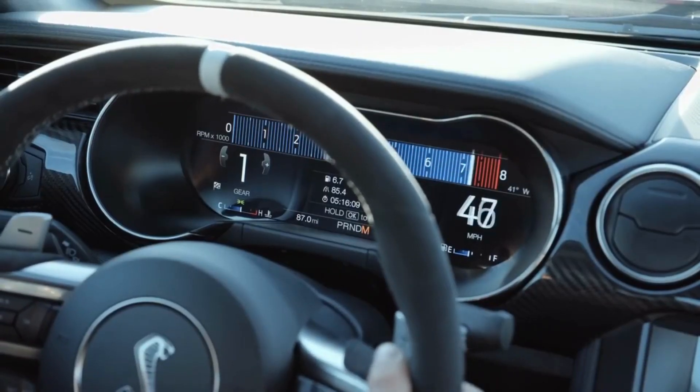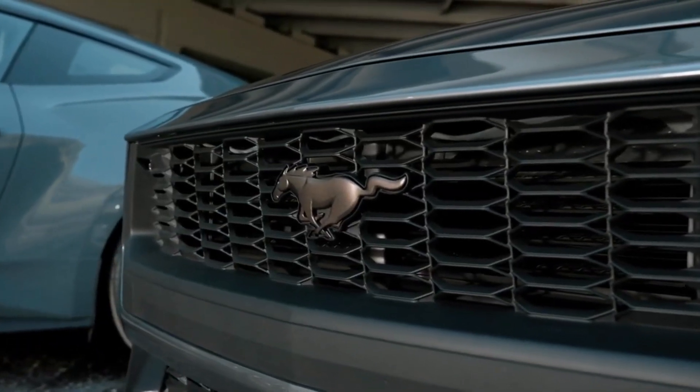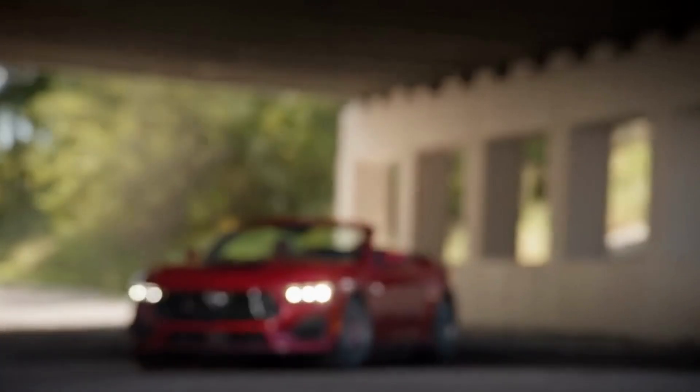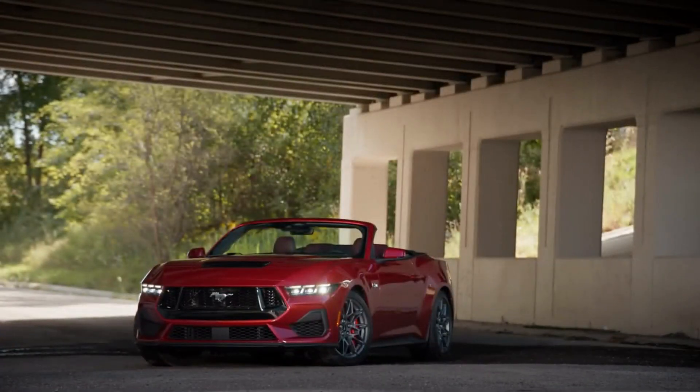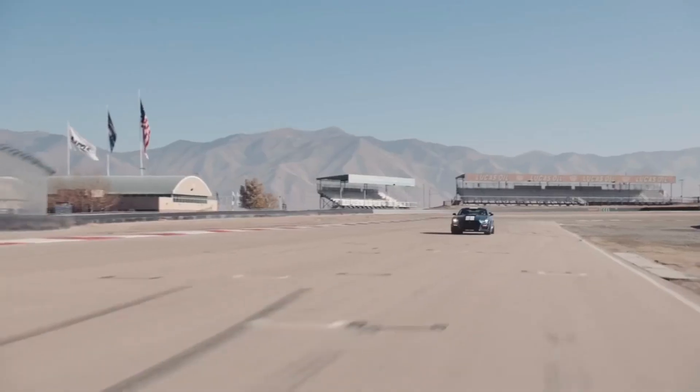Another thing that makes the Mustang GT stand out is its customizability. The car is available in a range of colors and trim levels, and there are also numerous aftermarket parts and accessories available to help you create a Mustang that is truly unique. Whether you want to add custom wheels, a performance exhaust, or a custom body kit, there are plenty of options to choose from.